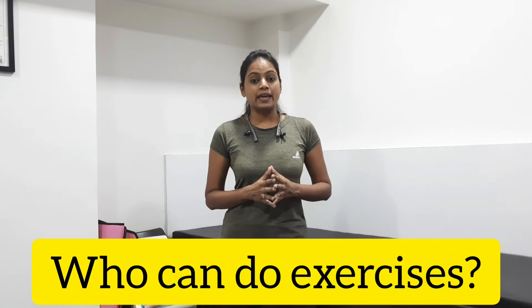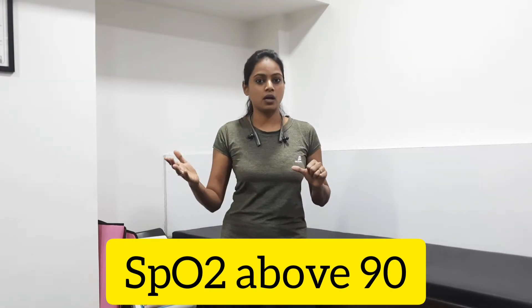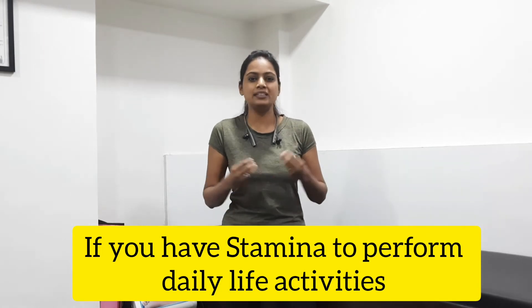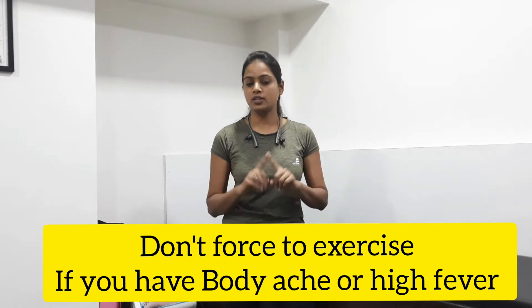So for exercises, first thing: if your blood oxygen saturation SPO2 level is 90 or above, then you can do exercises. You can do normal daily activities. If you are able to do them and you don't have exertion or fatigue, then you can do exercises. But if you have body ache and high fever, then strictly no exercises. Once your fever is reduced, then you can do exercises.